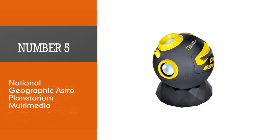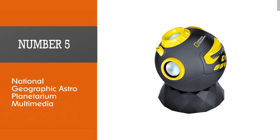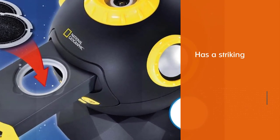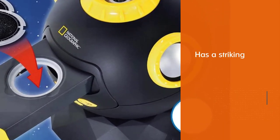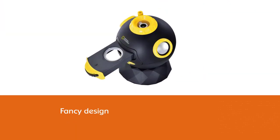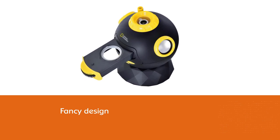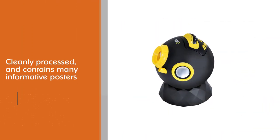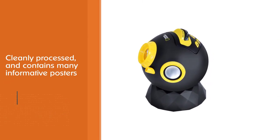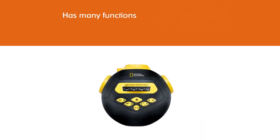Number five: National Geographic Astro Planetarium Multimedia. The National Geographic Astro Planetarium Multimedia is one of the cheaper home planetarium options. It has a striking, well-processed design and contains many informative posters included in the package. Furthermore, it has many functions — for example, it also allows playing music over a mobile phone or similar device.